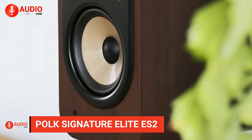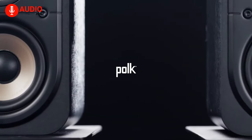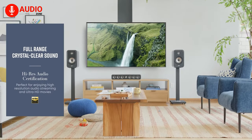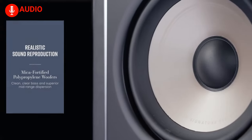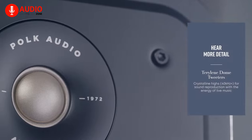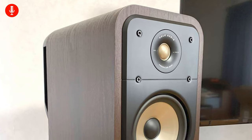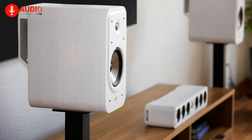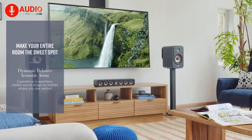With Polk, sound quality would be the least of your worries, and the case remains the same with the Polk Signature Elite ES20. Designed for audiophiles, these speakers are engineered to deliver a dynamic and powerful audio experience. The mica-reinforced polypropylene cone woofer and Terylene tweeter are optimized to deliver accurate and detailed sound, reproducing every note and nuance with incredible precision.